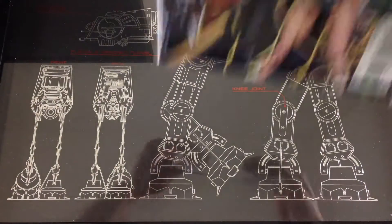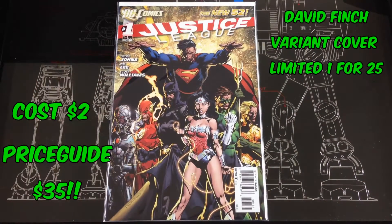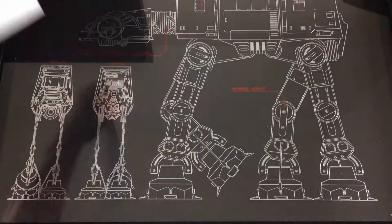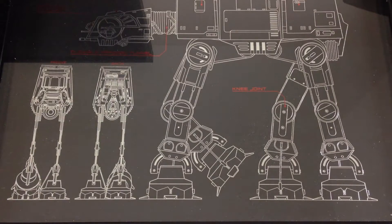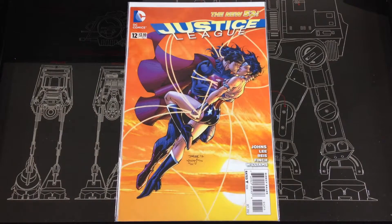Found this one going for $35 online — this was a variant of Justice League from New 52, the number one, and that's a David Finch cover. Yeah, $35. Also picked up another one just for the cover with Superman kissing Wonder Woman.